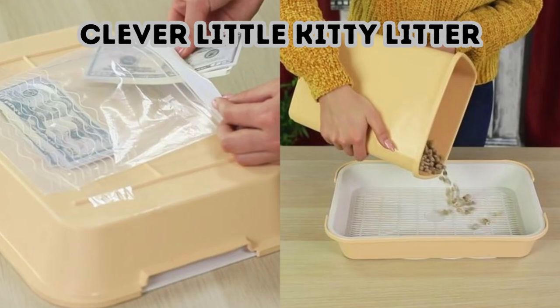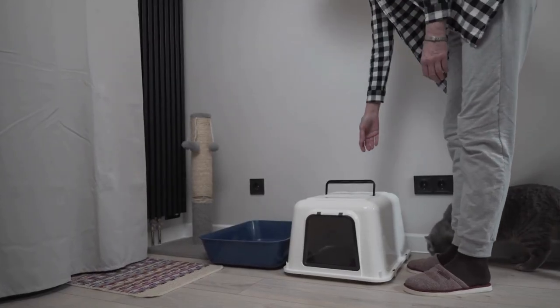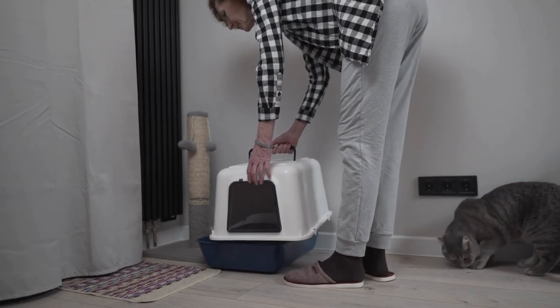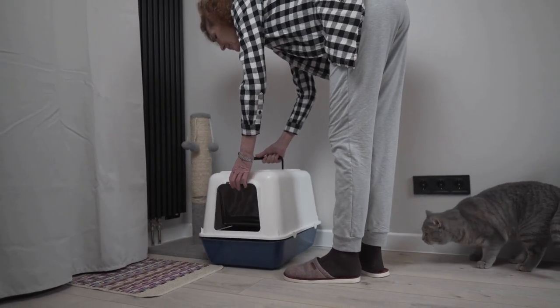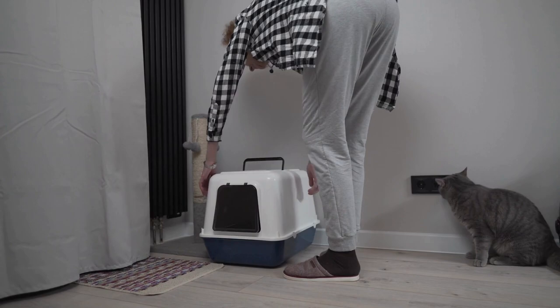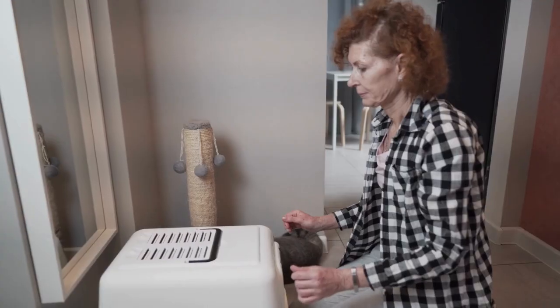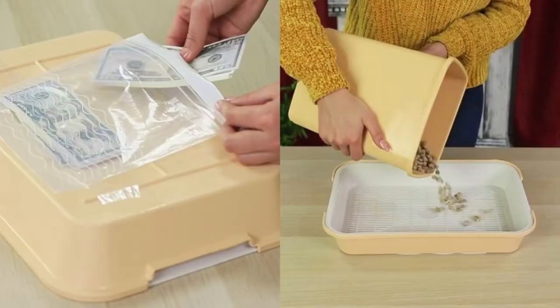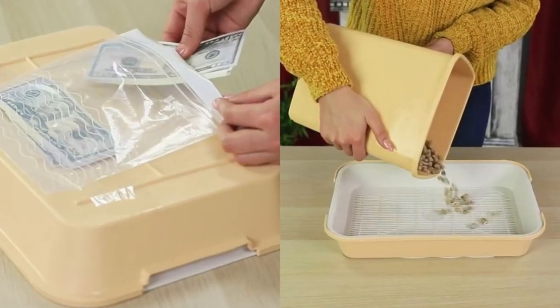Clever Little Kitty Litter. If you're a cat person, you should pay attention to this trick. Nobody will go digging through a container of kitty litter, which makes it a great spot to stash a box of important items. For maximum effect, pour a layer of litter over the box so that it's completely submerged. Even if you don't own cats, a potential intruder doesn't know that.